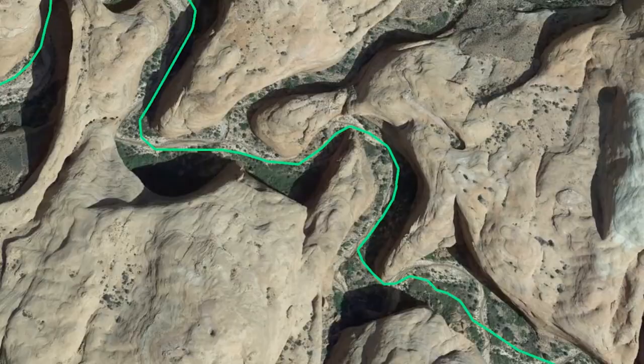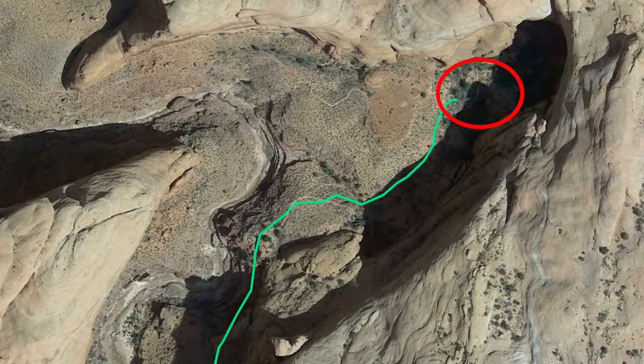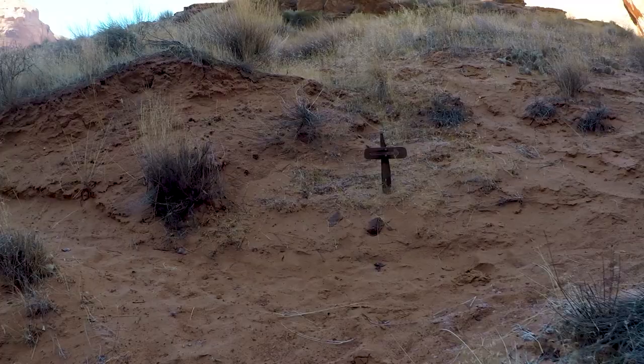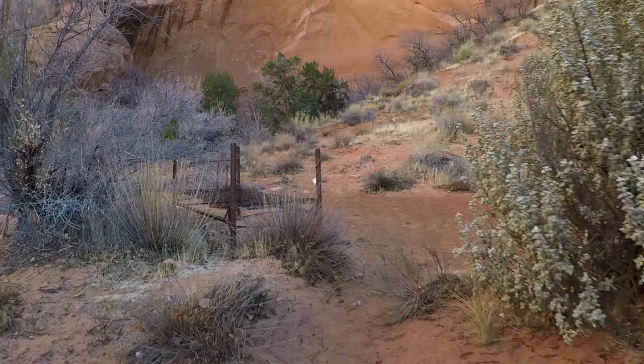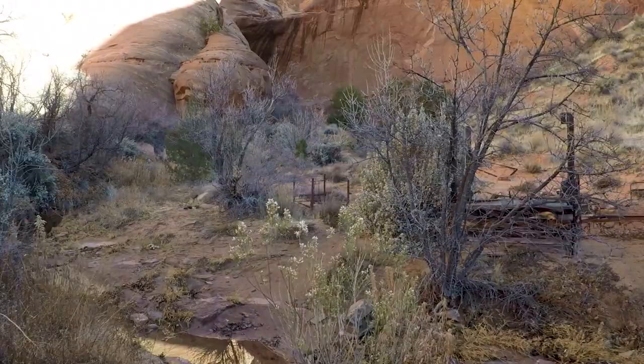After about 12 miles you'll come up to the famous Echo Camp — the most popular of all the campsites. It's in a beautiful and humongous alcove right next to a water source. It used to be the spot to stay when the lodge was operational and it's still popular to this day. If that's your destination, here's your spot — drop your pack and set up camp.